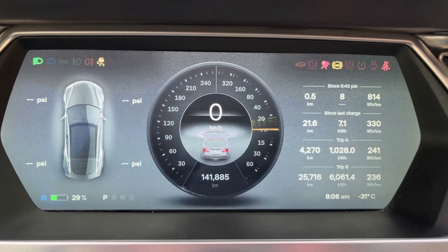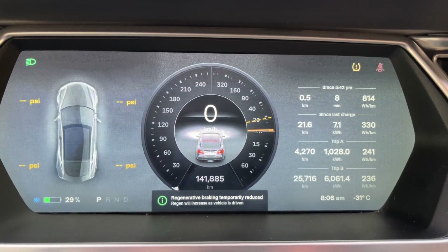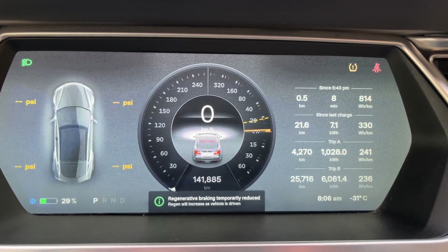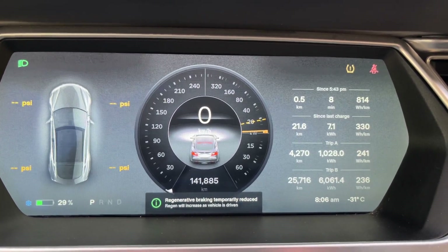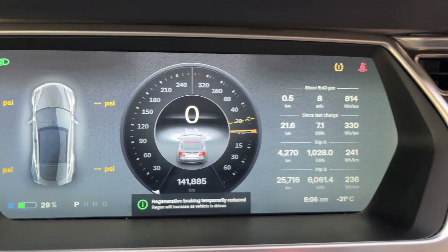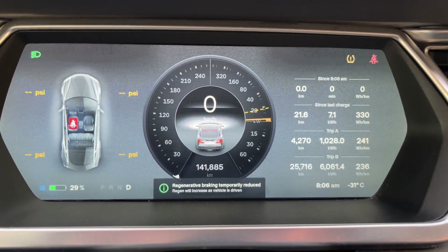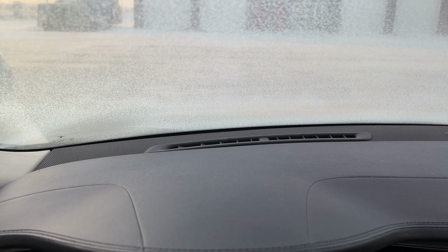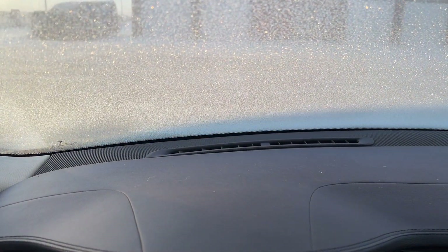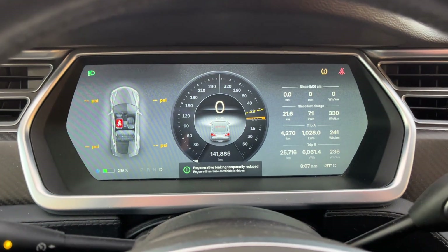The power limit is below 20 kilowatts — wow, that's really low. It got really cold. Let's see if it'll let us put it in drive — yes, there we go. Going forward a bit — yes, it's moving. And reverse — yes, it's allowing us to drive.